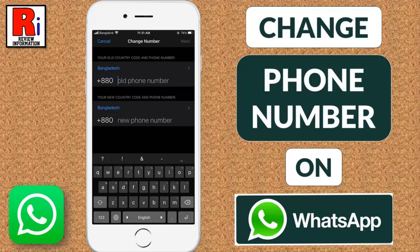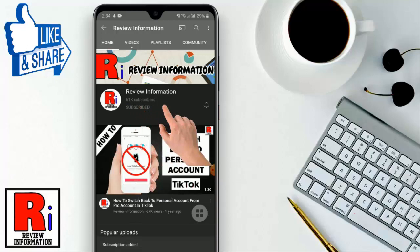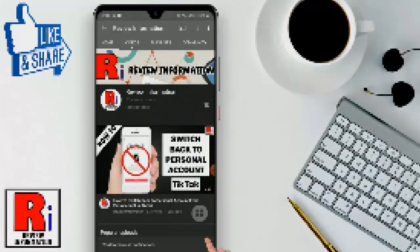Hello viewers and welcome to Review Information. In this video I will show you how to change your phone number in WhatsApp. Subscribe to my channel and hit the bell icon to get notified of any updates.